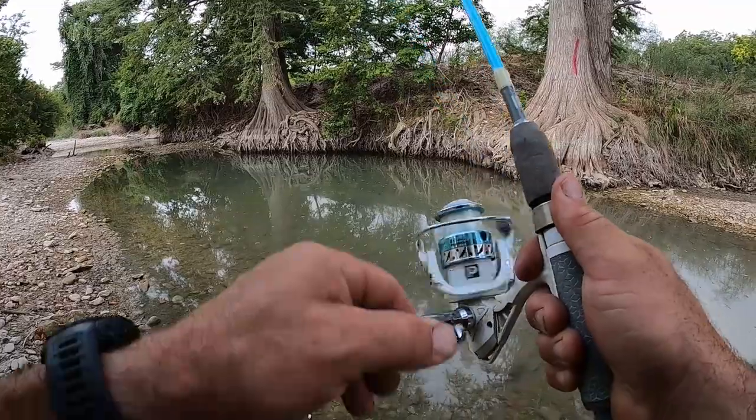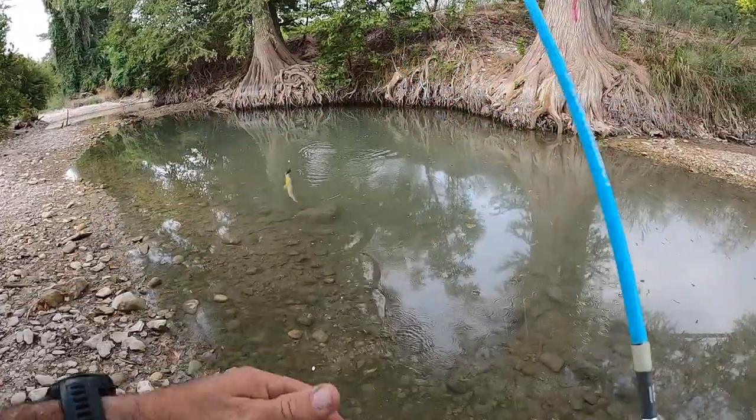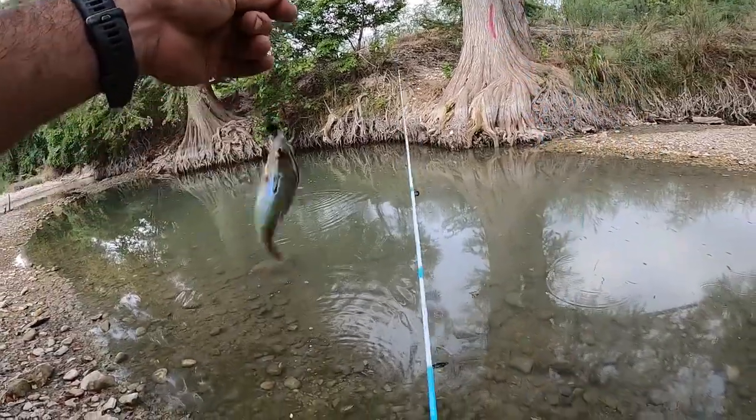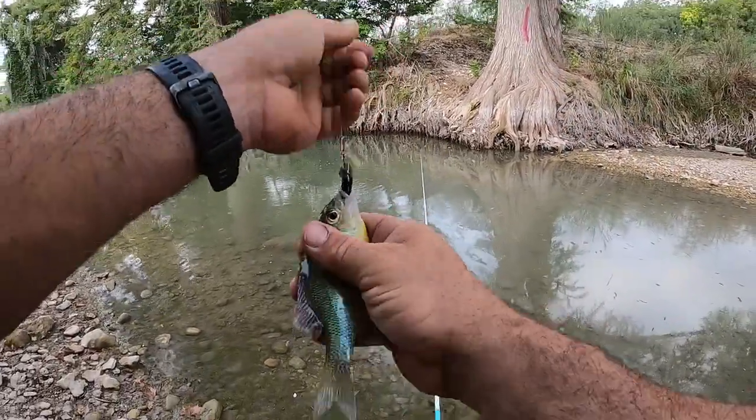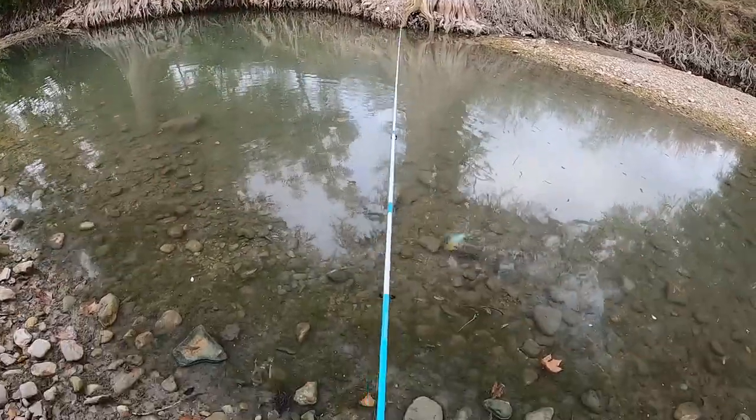First fish right there — smacked it! We got a red breast. Red breast, nice. Thanks buddy.